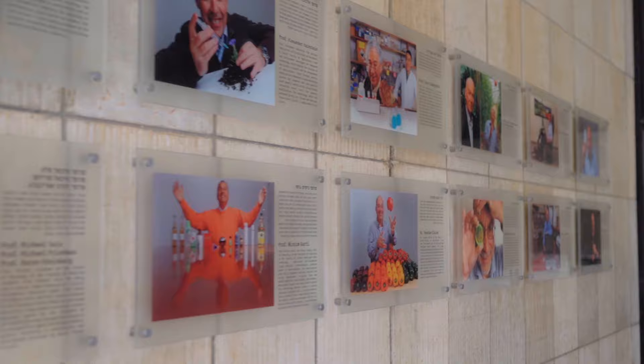Here we are at Innovator's Way, which presents the groundbreaking innovations and inventions of Hebrew University's researchers. Yissum, our technology transfer company, has been responsible for over 10,000 patents and hundreds of spin-off companies. Not too shabby!